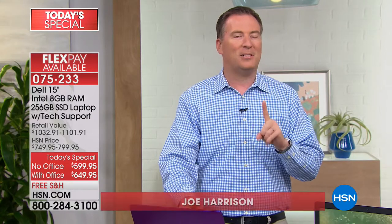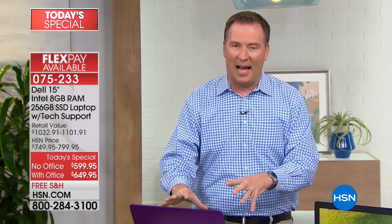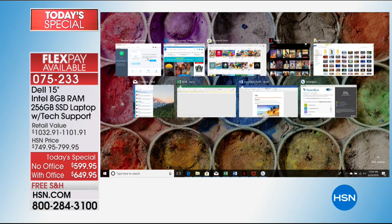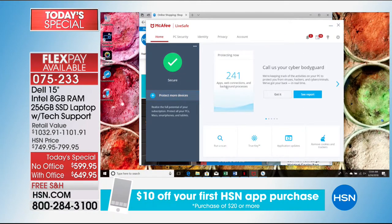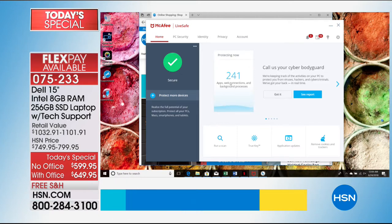A lot of people assume you have to be a hardcore user to have a virus attack you. You've got this great McAfee dashboard. When you bring it up, it says I'm running 241 different things right now that are connecting to the internet — which means that's an open door for a virus to attack my system. Now McAfee is keeping it protected.